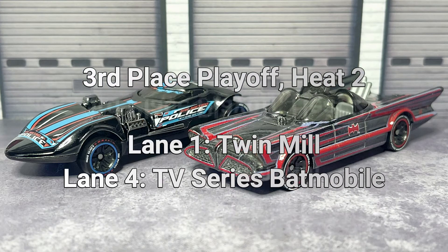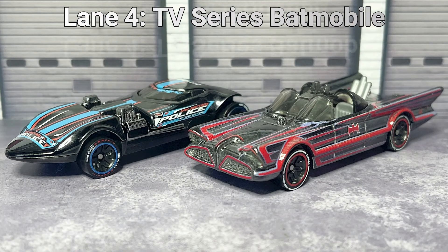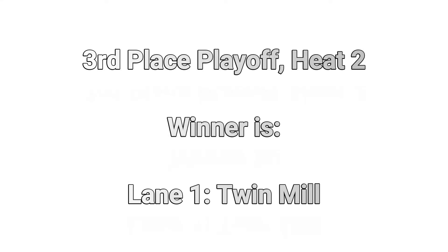In heat number two, lane swap. Lane one: the Twin Mill. Lane four: the Batmobile. The Batmobile is definitely limping along there, but a convincing win nevertheless for the Twin Mill in lane number one. Meaning the Twin Mill will now take third place with a straight 2-0 victory.